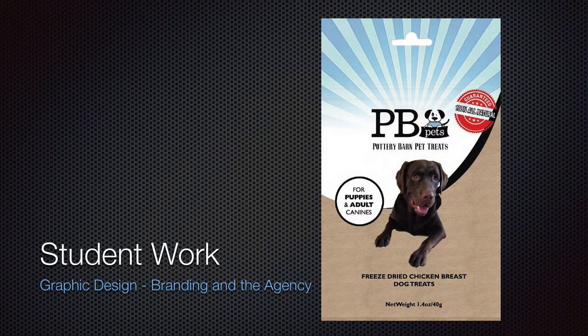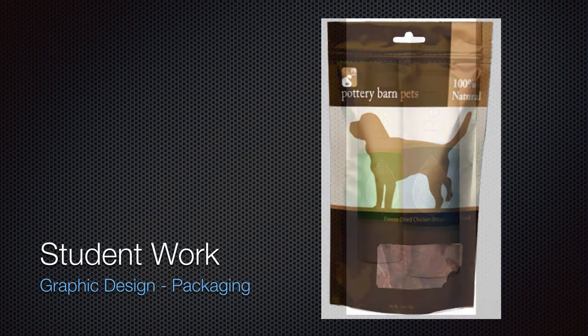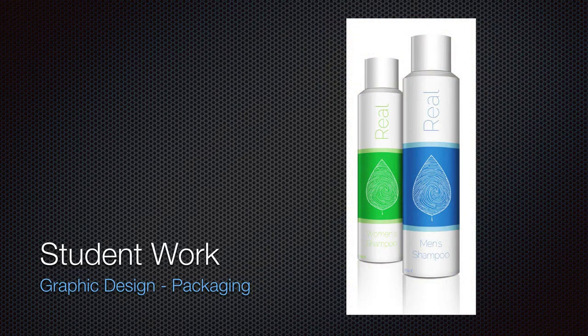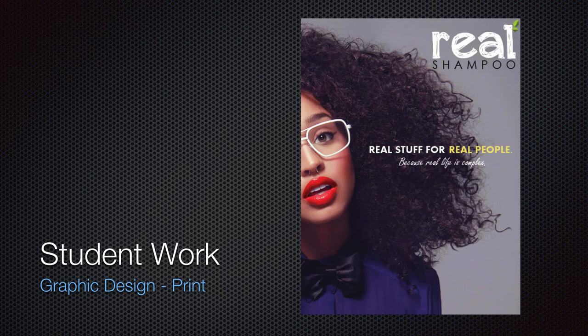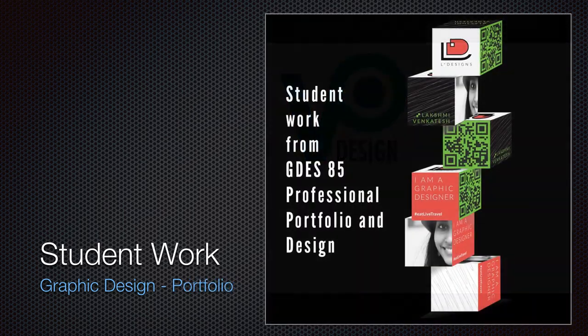We also have a class called Branding in the Agency that works with real clients and does full branding for different clients — small businesses, things like that. This is more packaging design. We have packaging design as well — one of the few places in the Bay Area where you can do packaging design. Print design, logos and things — we do that too.